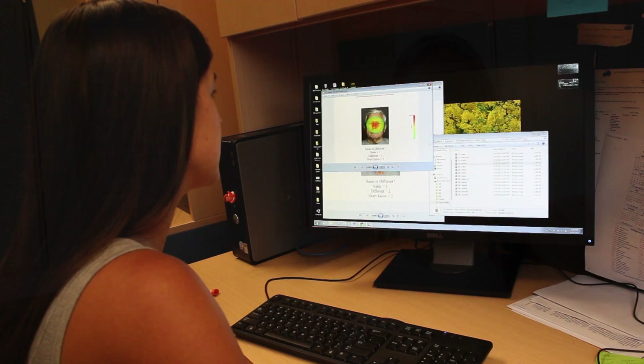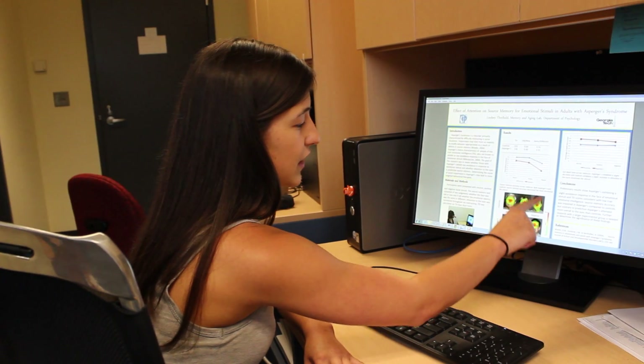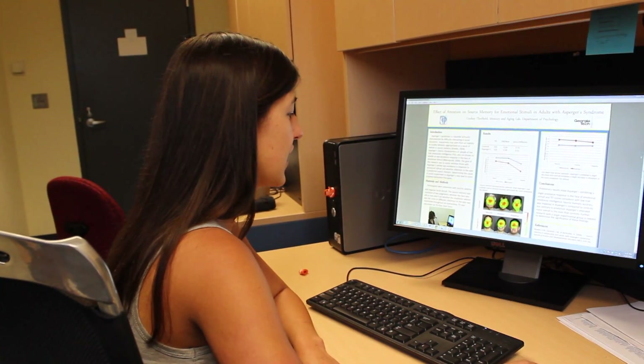The big idea is that when Asperger's patients are in social situations they get very anxious and they show this eye avoidance response. They look away or they look at your forehead, so they don't perceive the emotion and therefore have poor source memory for the emotion.